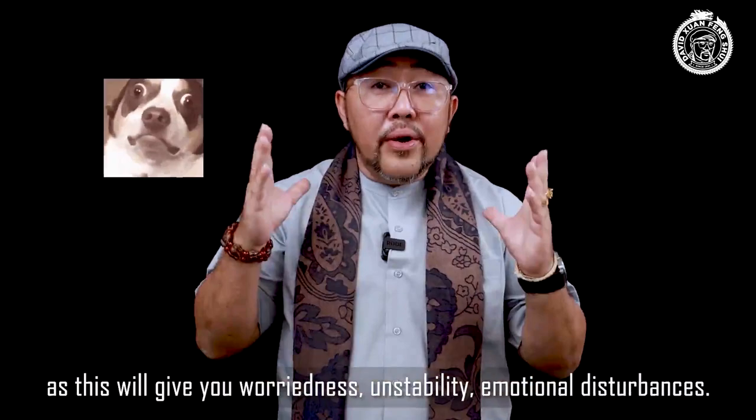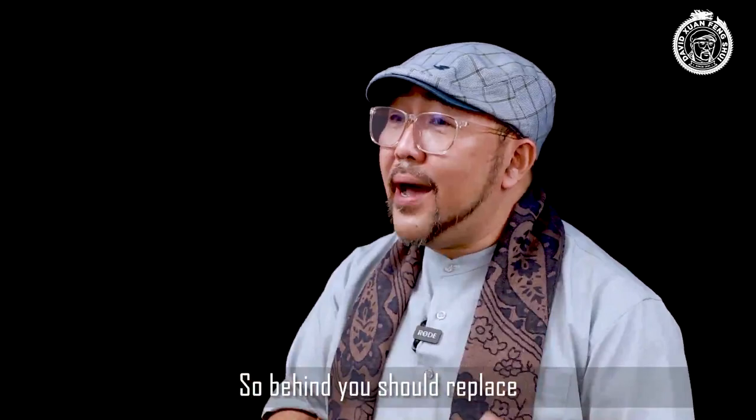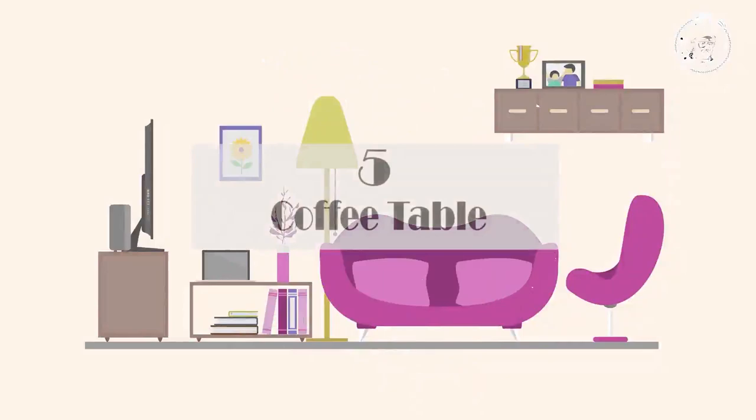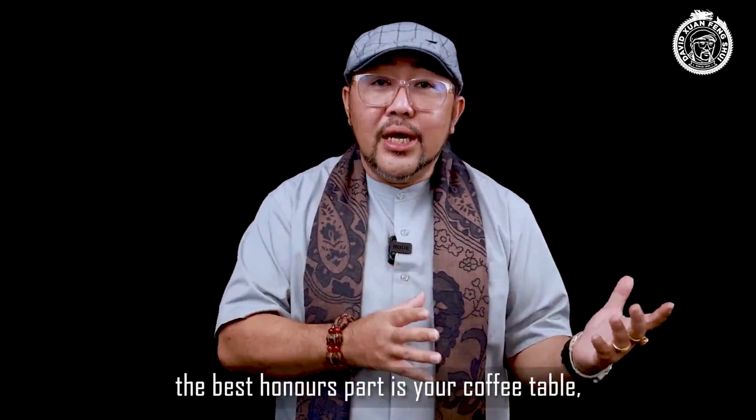Number four: things behind the couch. Never have a clock or reflective mirror right behind the couch, as this will give you weariness, instability, and emotional disturbances. Behind you should instead be a nice picture or wallpaper.